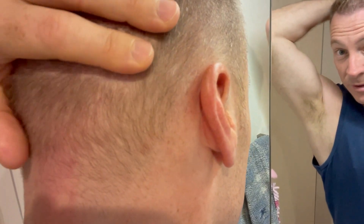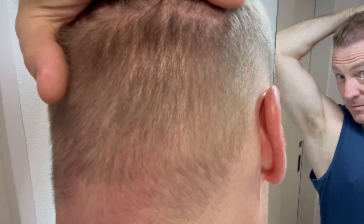Going around to the side — I did have a haircut yesterday. That's the back. So 4,000 hair grafts were taken from here. I don't think there's any scarring.